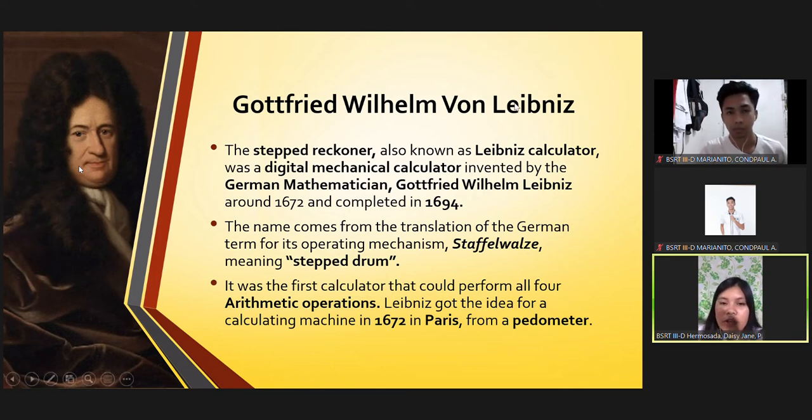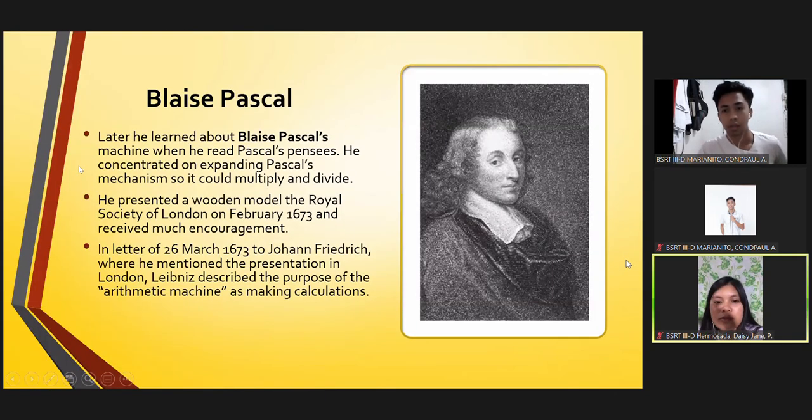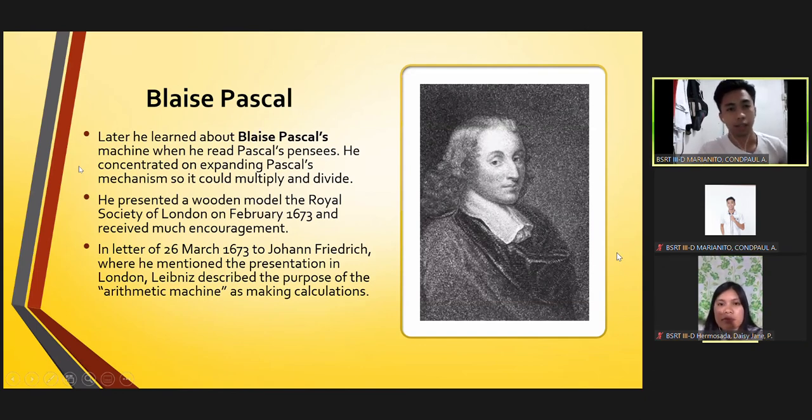Leibniz got the idea for a calculating machine in 1672 in Paris from a pedometer. He later learned about Blaise Pascal's machine when he read Pascal's Pensées. He concentrated on expanding Pascal's mechanism so it could multiply and divide. He presented a wooden model to the Royal Society of London in February 1673 and received much encouragement.